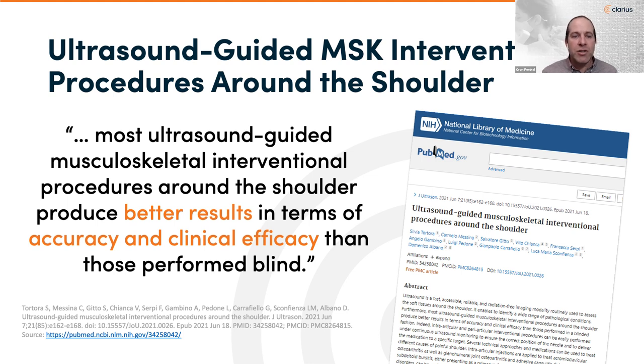As we've seen in past webinars, ultrasound is a very fast, accessible, reliable, and radiation-free imaging modality that can be used to assess soft tissues, particularly around the shoulder. While it can identify a wide range of pathological conditions, it can also guide musculoskeletal interventional procedures and produces better results in terms of accuracy and clinical efficacy than blind procedures. Intra-articular and peri-articular procedures can be easily performed under continuous ultrasound, though today we won't cover intra-articular or subacromial injections due to time.